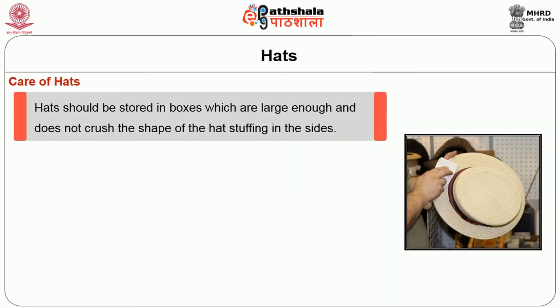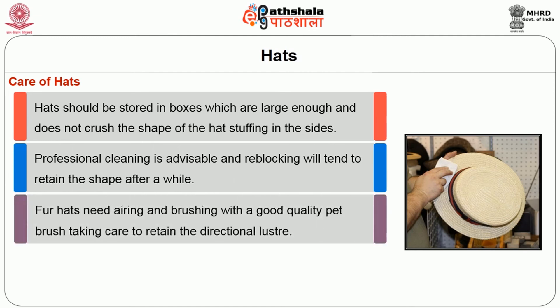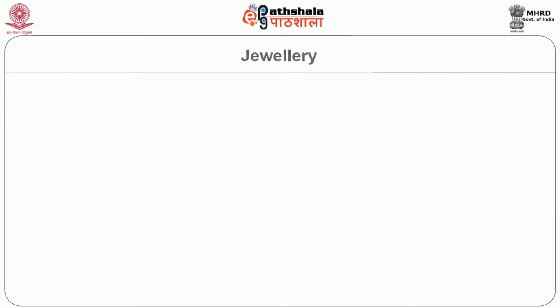Care of hats: hats should be stored in boxes which are large enough and do not crush the shape of the hat, and stuffing is necessary at the sides. Professional cleaning is advisable and re-blocking will tend to retain the shape after a while. Fur hats need airing and brushing with a good quality pet brush, taking care to retain the directional luster.